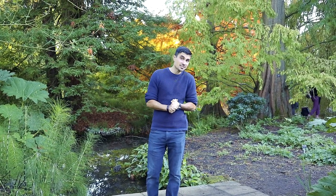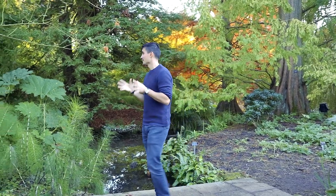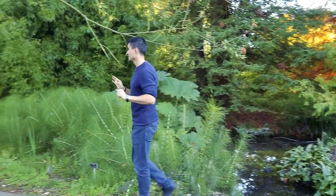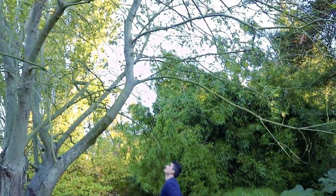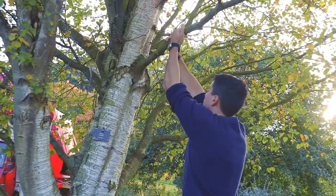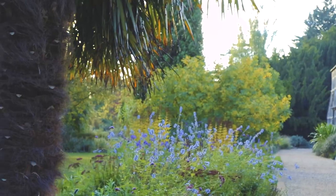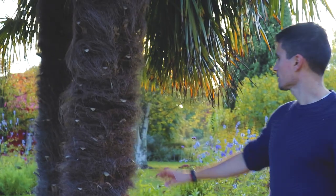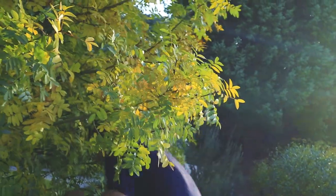Welcome to Cambridge University Botanic Garden. Admission is six pounds, and it goes without saying that if you go in a different season you're going to get a different view. The garden was created for the University of Cambridge in 1831 by Charles Darwin's mentor, Professor John Stephens Henslow, and has a plant collection of over 8,000 plant species from all over the world.